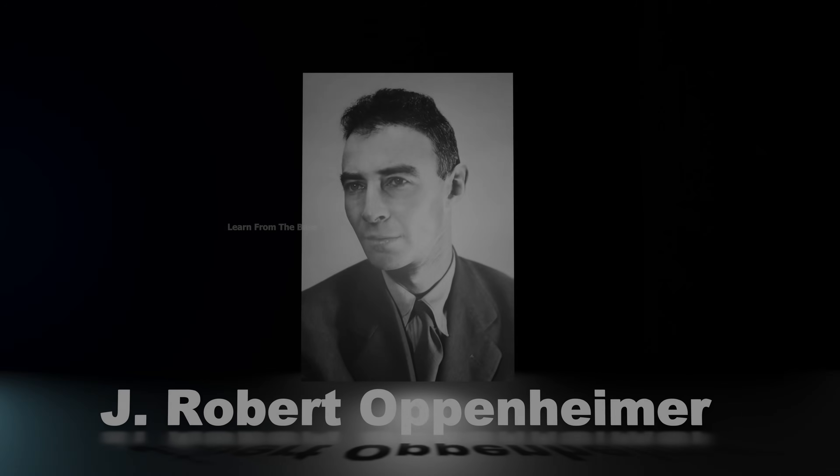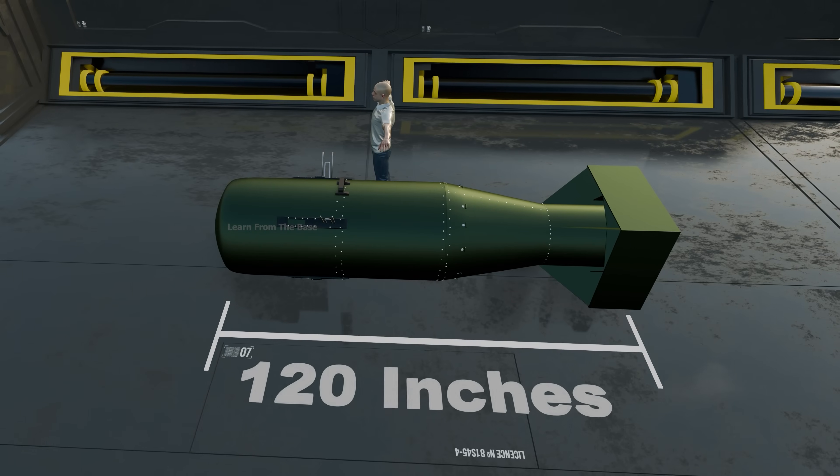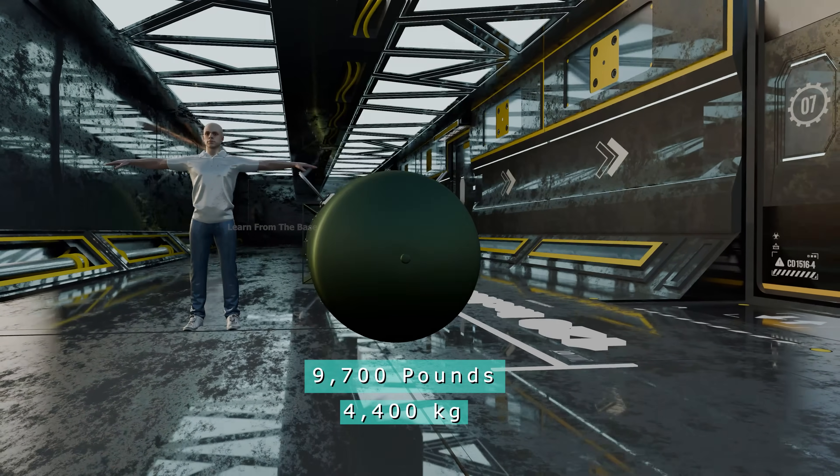It was led by physicist J. Robert Oppenheimer. The Little Boy was 120 inches in length, 28 inches in diameter, and weighed approximately 9,700 pounds.